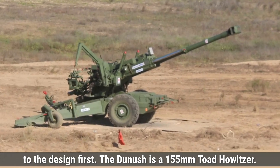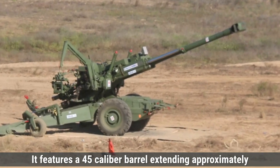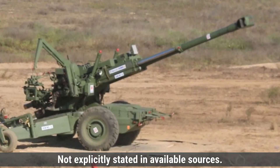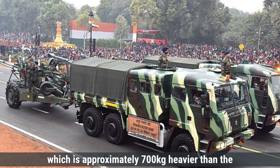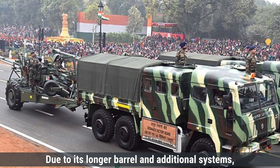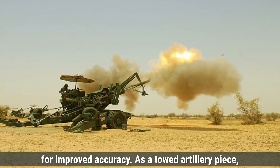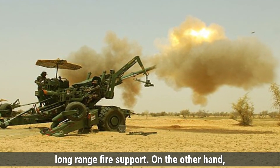The Dhanush is a 155mm towed howitzer. It features a .45 caliber barrel, extending approximately 8.06 meters in length and weighing around 2,790 kilograms. The overall weight of the Dhanush system is about 12,700 kilograms, approximately 700 kilograms heavier than the original 155mm 39 caliber Bofors gun due to its longer barrel and additional systems. The design includes a high-efficiency muzzle brake to manage recoil and is equipped with advanced sighting systems for improved accuracy. As a towed artillery piece, it requires a separate vehicle for mobility and is designed for deployment in various terrains, providing long-range fire support.